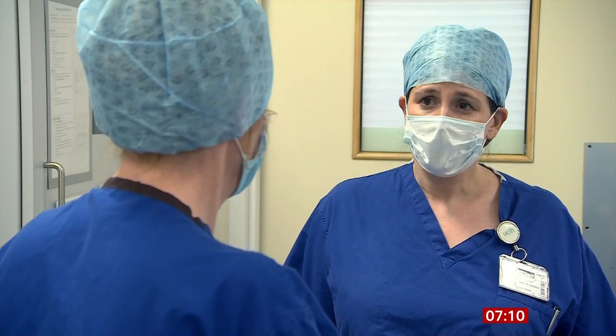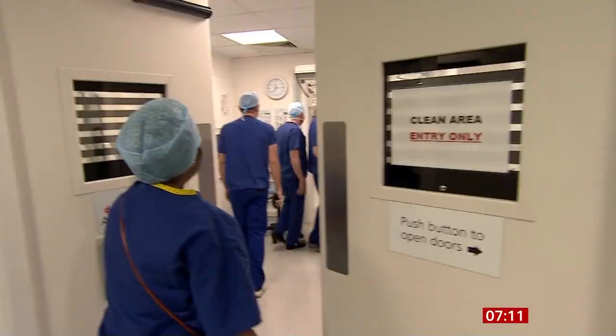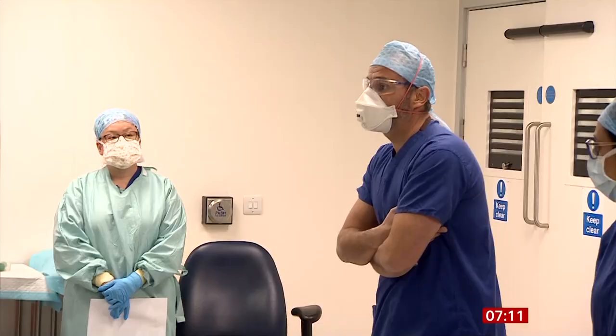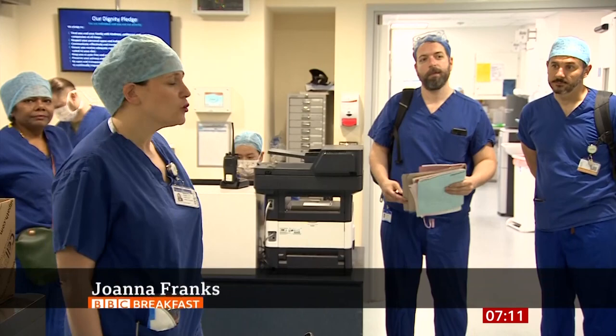Joanna Franks is a consultant breast surgeon. In normal times, she splits her working week looking after NHS patients at University College Hospital in central London and private patients at the Wellington Hospital in north London. Now, because of Covid, her NHS team have relocated their entire service here.